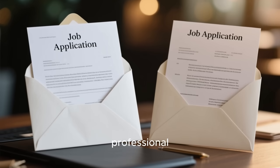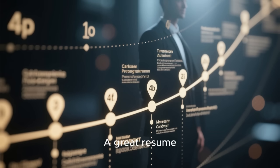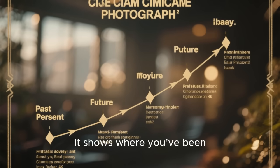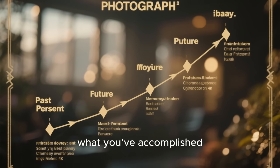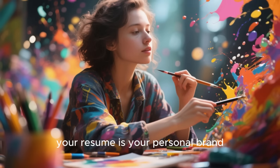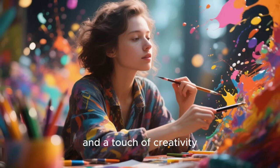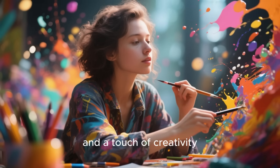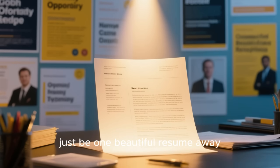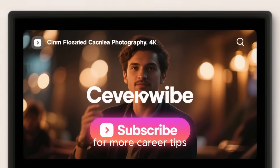Now you have a professional, modern resume that's ready to impress. A great resume doesn't just list your past jobs — it tells your story. It shows where you've been, what you've accomplished, and where you're headed next. Remember, your resume is your personal brand, so design it with care, confidence, and a touch of creativity. Because the job you truly deserve might just be one beautiful resume away. Thanks for watching and don't forget to subscribe for more career tips.